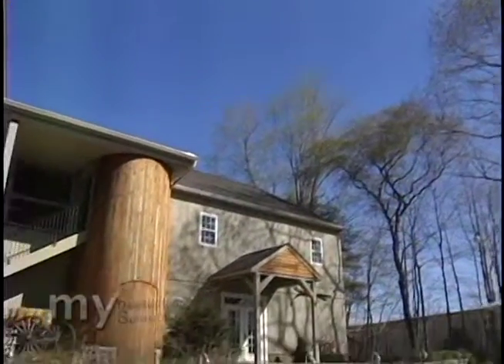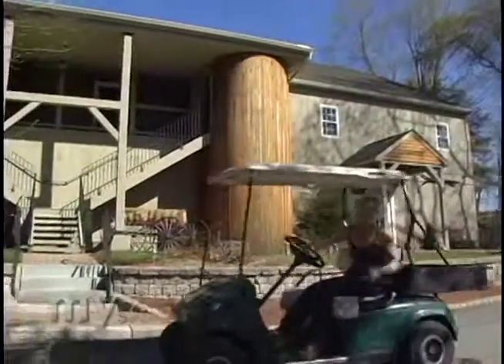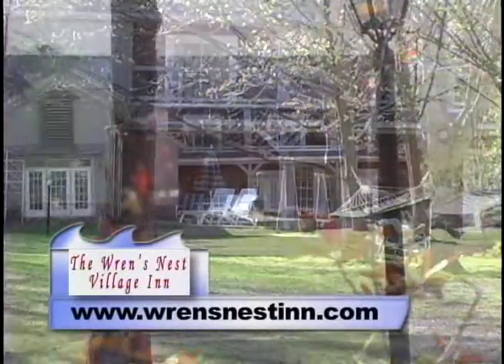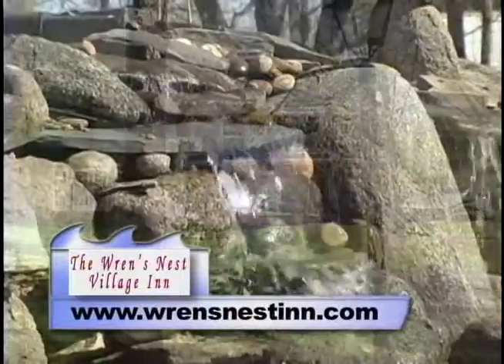So what does Ernest Hemingway, Ralph Lauren, and Harley Davidson have in common? Well, the answer is right inside here at the Wren's Nest Inn. What impressed me the most when I walked in here is how warm and inviting it feels. Our goal here at the Wren's Nest is to make it as warm and homey as we can for our guests.